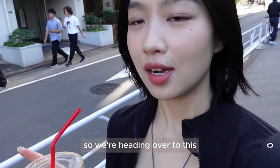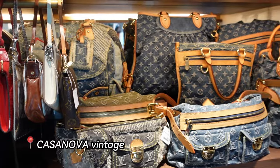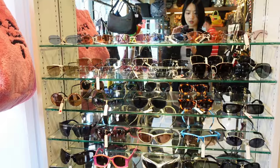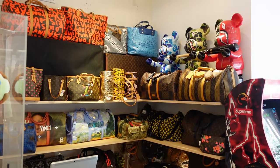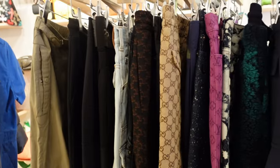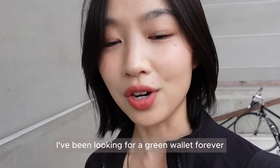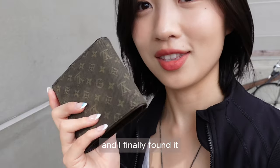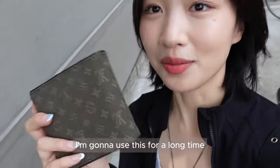We're heading over to this really cool designer vintage store. Hopefully I can get myself a really nice vintage bag. I've been looking for a green wallet forever, and I finally found it — it's so nice. It basically fits everything; I'm going to use this for a long time.